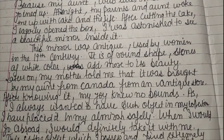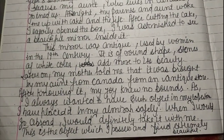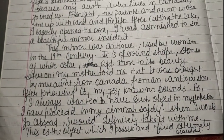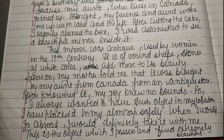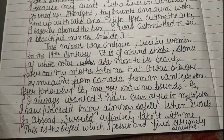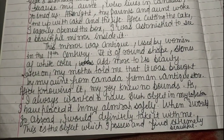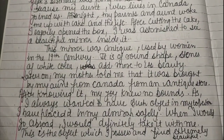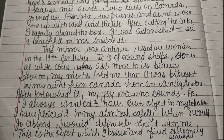The mirror was antique, used by women in the 19th century. It is of round shape and white-colored stones add more to its beauty. My mother told me it was brought by my aunt from Canada, from an antique store. After knowing this, my joy knew no bounds as I always wanted to have such an object in my collection.